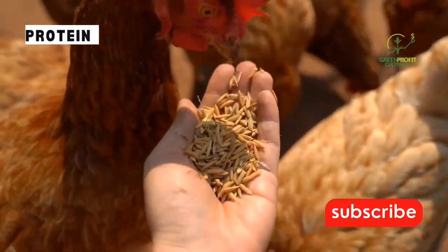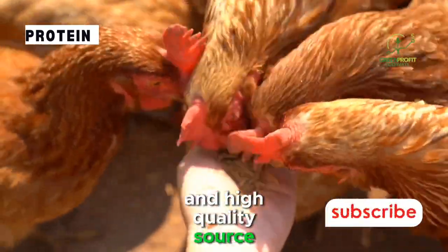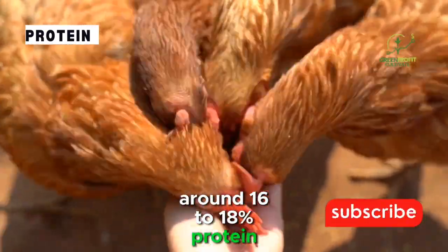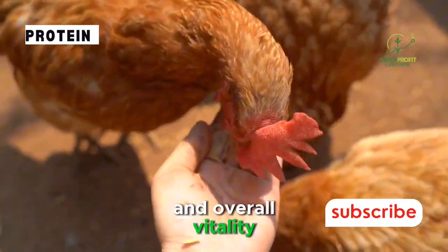Protein. Protein is the building block for egg production, and layers require a consistent and high-quality source. Aim for a feed that contains around 16-18% protein, ensuring a healthy supply of essential amino acids for feather development, egg formation, and overall vitality.